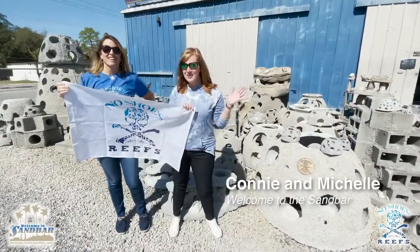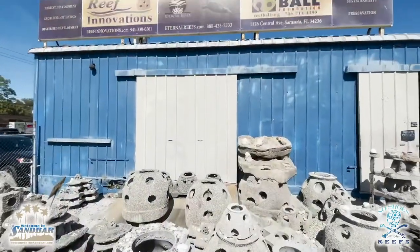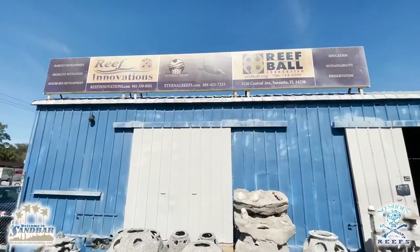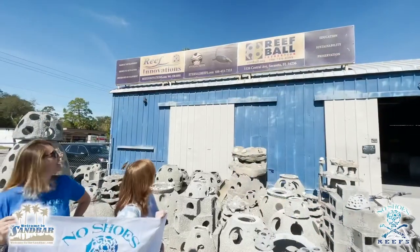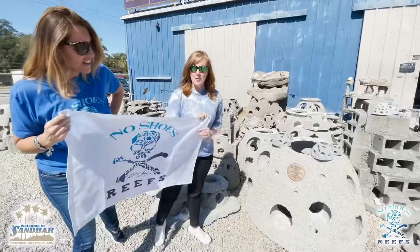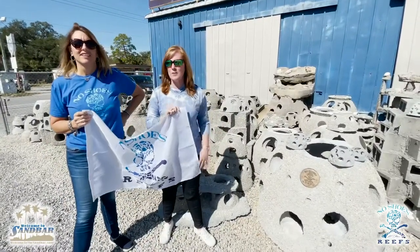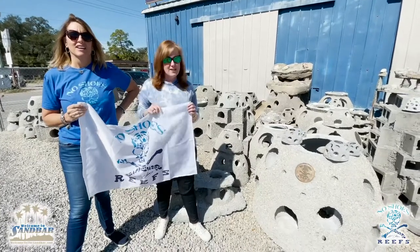Hey guys, it's Connie and Michelle. Any idea where we're at? Guess where we're at? We're at the Reef Ball Foundation and Reef Innovation — this is where they make reef balls. You guys know about the partnership with No Shoes Reefs, and it's very exciting. You guys have seen some of the deployments they've done recently and it's very exciting.